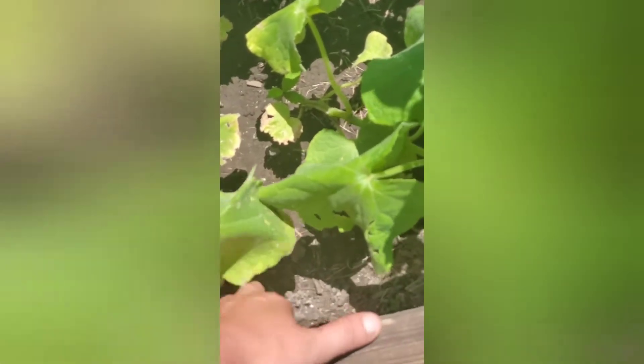So far I've seen I have four cucumber plants in here and two kales.